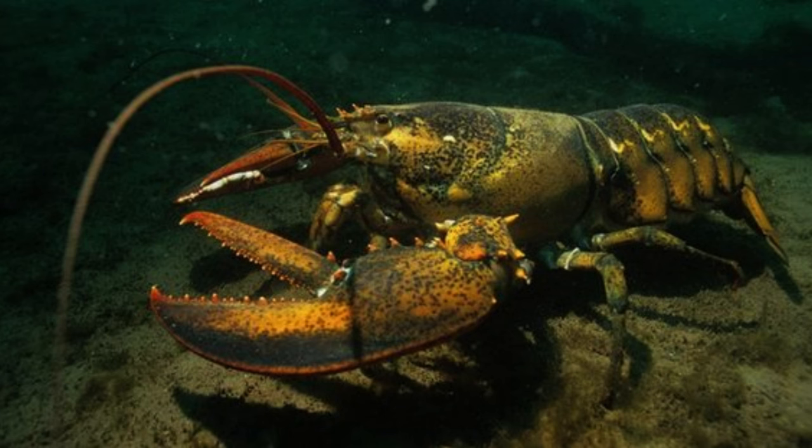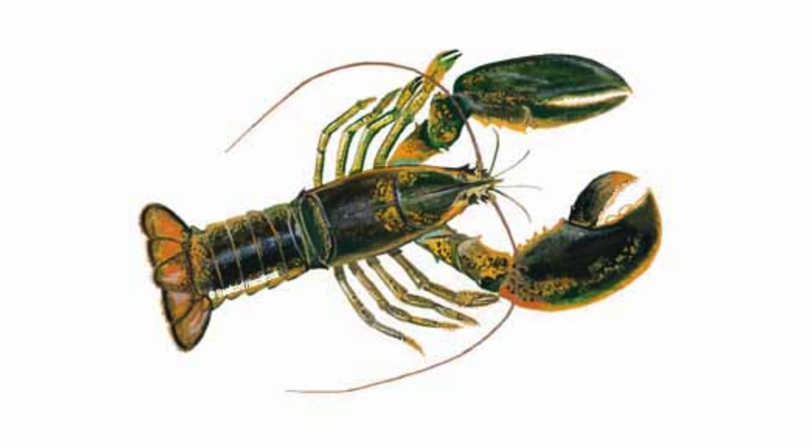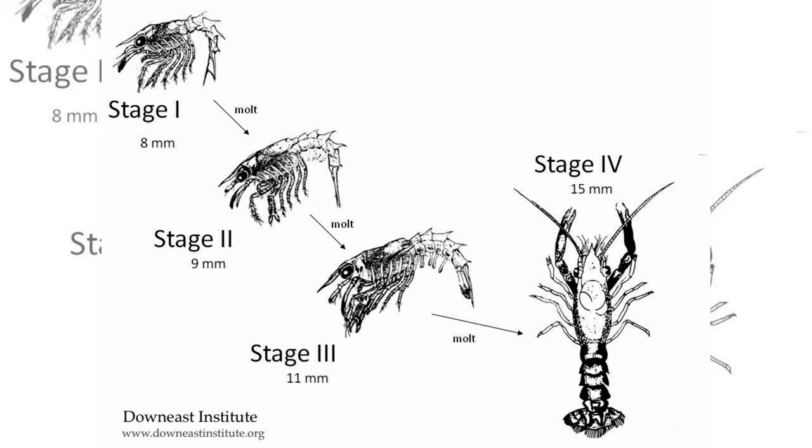Mature lobsters develop a cutter claw equipped with fast-fiber muscles capable of snapping at an impressive speed of 20 milliseconds, aiding in tearing and cutting their food. In contrast, the other claw serves as a stout and weighty crusher, featuring slow muscle fibers that can exert a formidable pressure of 100 pounds per square inch.